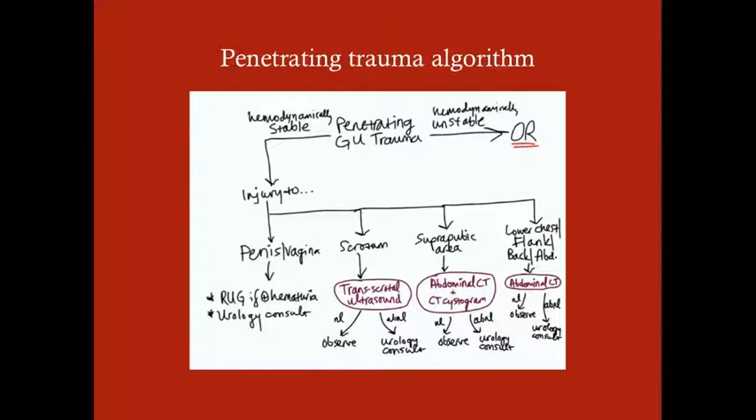With penetrating trauma, we're really more thinking about where the injury is. Because with penetrating injury like a knife or bullet, you know where the trauma is for the most part — you can see where the knife went in, where the bullet went in and left. We can use that to guide workup and treatment. First off, if the patient is hemodynamically unstable, they need to go to the OR before anything else. If the patient is hemodynamically stable, we ask ourselves: where is the injury? If it's to the penis or vagina, getting into genital injuries, we need to think — because it's penetrating — is there hematuria?